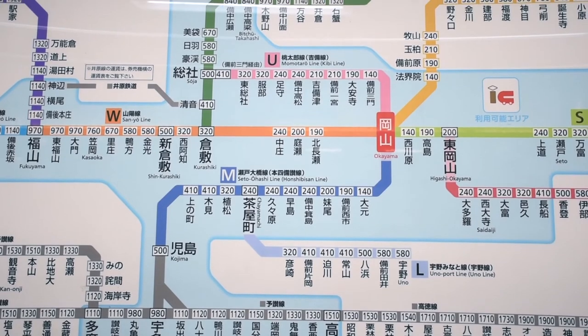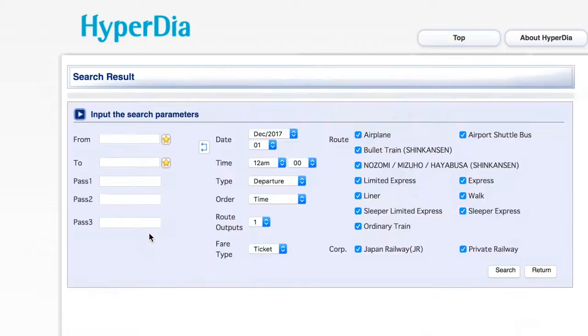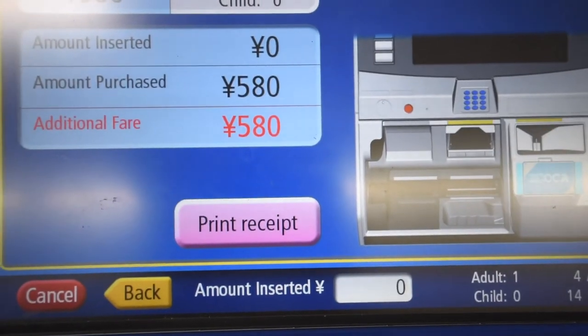Now take a look at this map for a second. The portions highlighted in blue signify areas of Okayama that don't accept IC card readers, so keep that in mind when you travel around Okayama. If you don't want to bother station staff about getting a ticket, here's what you can do: look up the route on Hyperdia ahead of time, find a ticket machine, look for the English option, press the ticket price, pay, get the ticket — you're done.